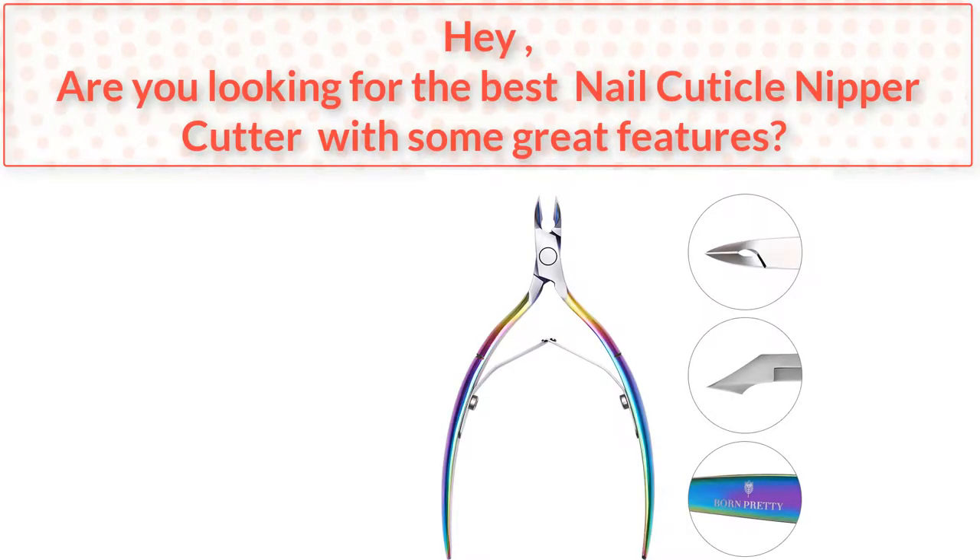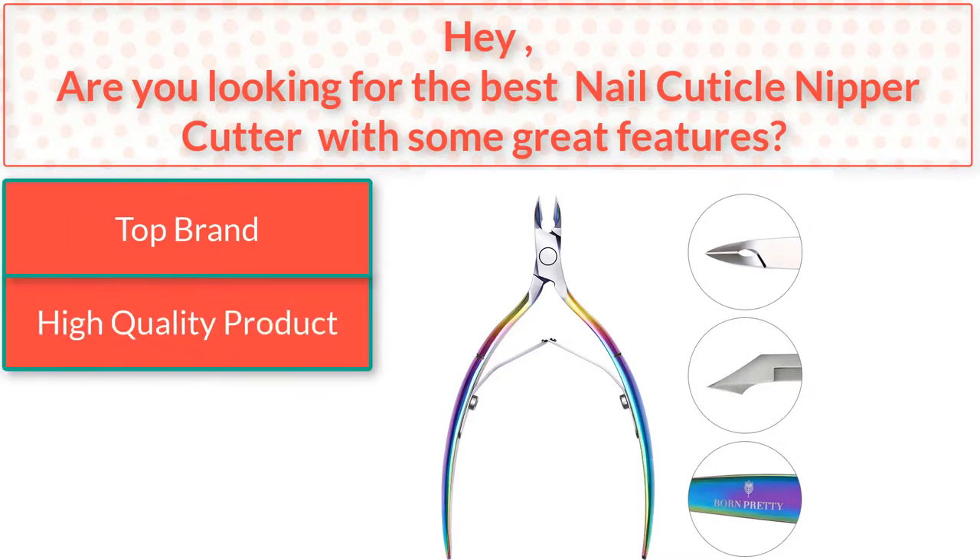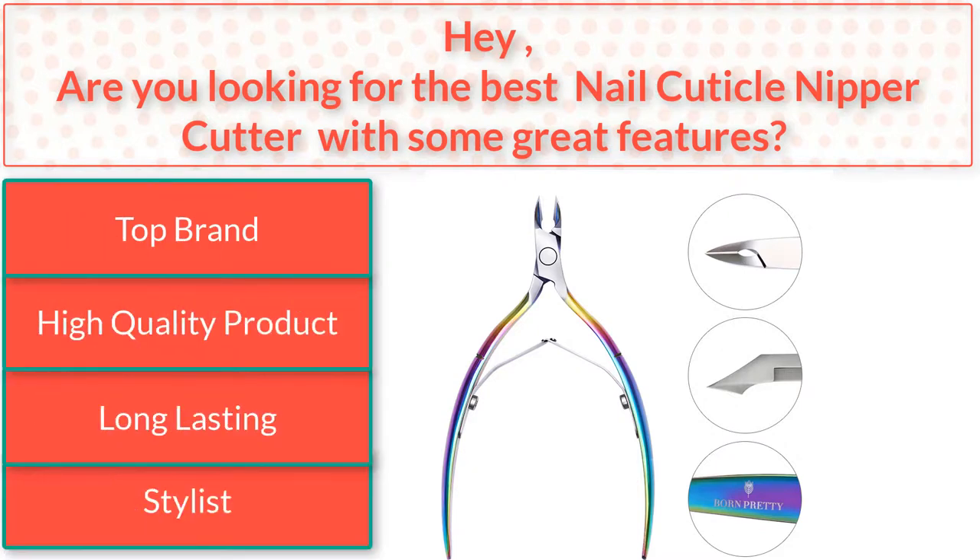Hey, are you looking for the best nail cuticle nipper cutter with some great features? I found the best nail cuticle nipper cutter — top brand, high quality product, long-lasting stylist. So watch the video to the end.